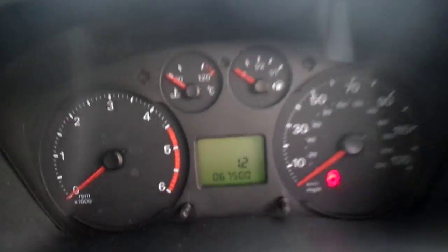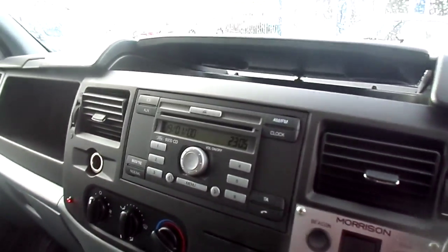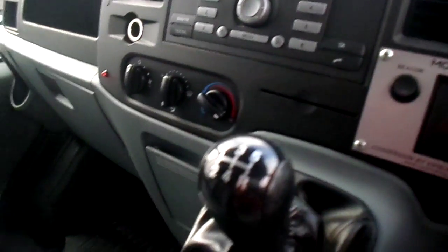There's your mileage there — 67,000. CD player, there's all your controls. 5-speed diesel. Going to take you in the back.